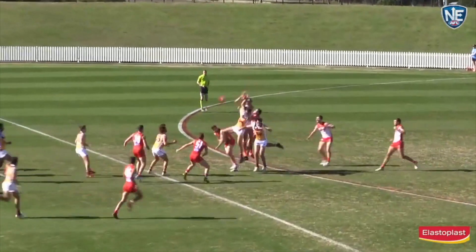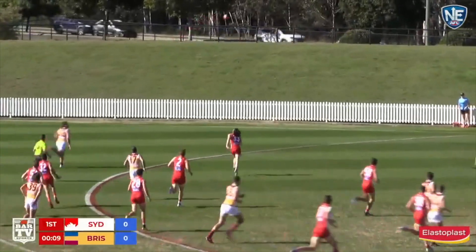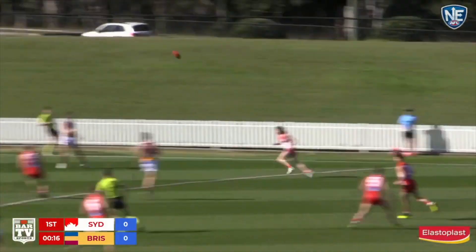High up and under to centre half forward — big pack of players. The ball came to ground level. Lions go forward through Beams, who kicked it into a bit of space, putting it out in front of his teammate. Came back to Beams, who handballed back.